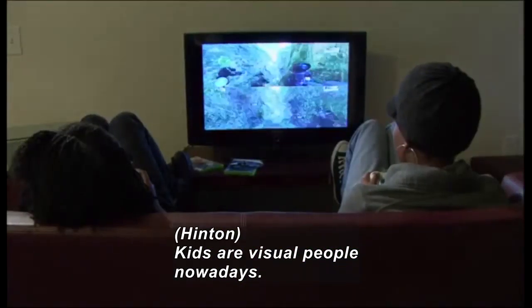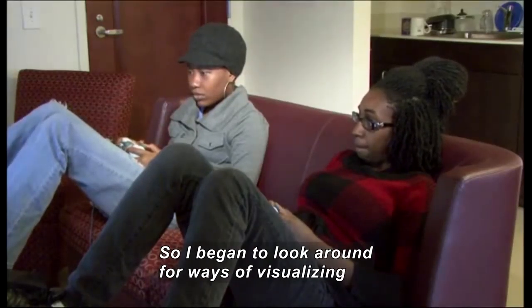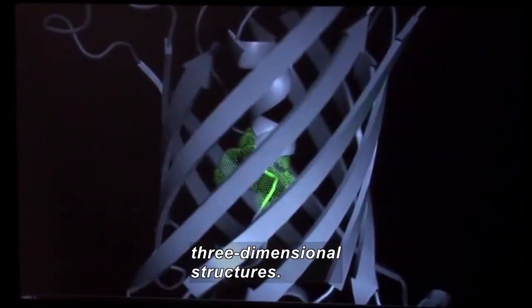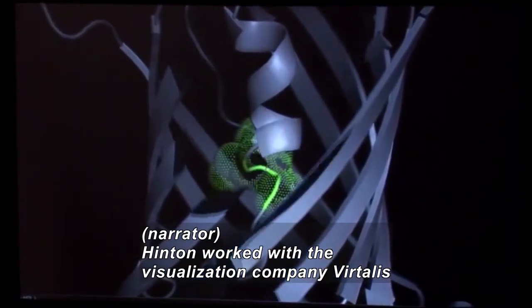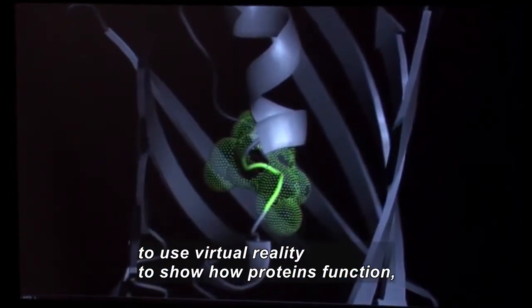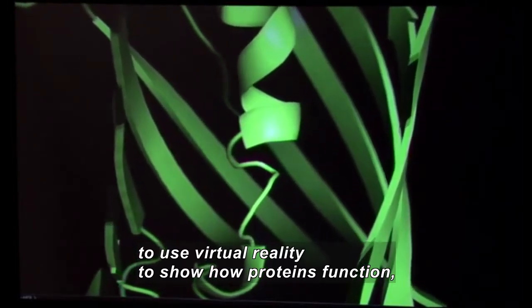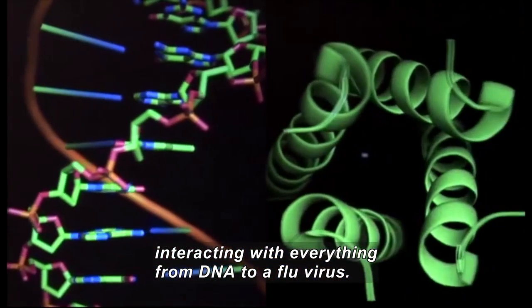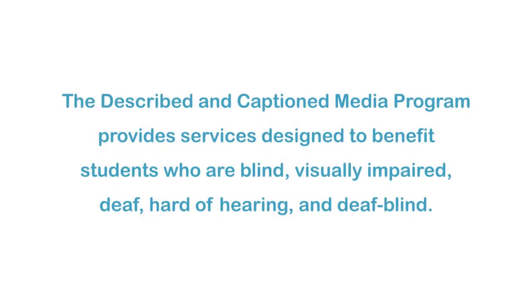Kids are visual people nowadays, and so I began to look around for ways of actually visualizing three-dimensional structures. Hinton worked with the visualization company Vertalis to use virtual reality to show how proteins function, interacting with everything from DNA to a flu virus.